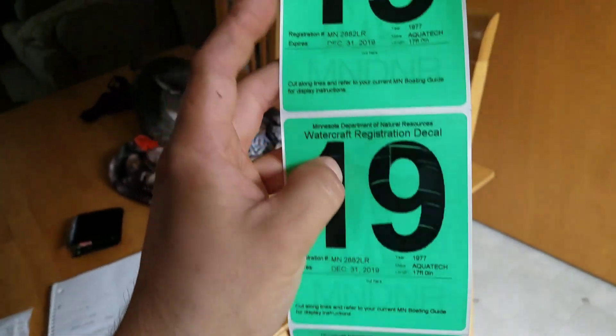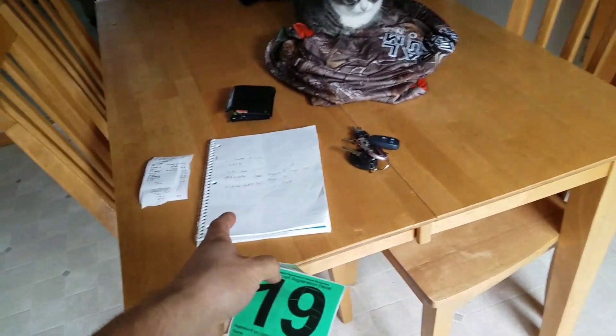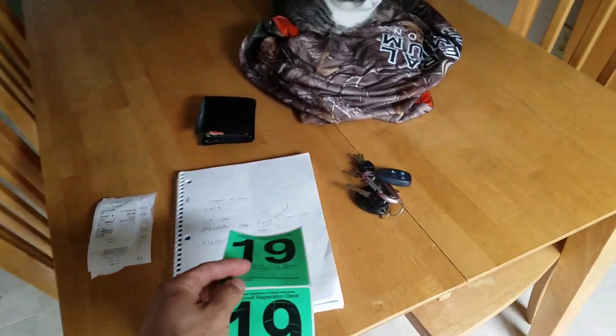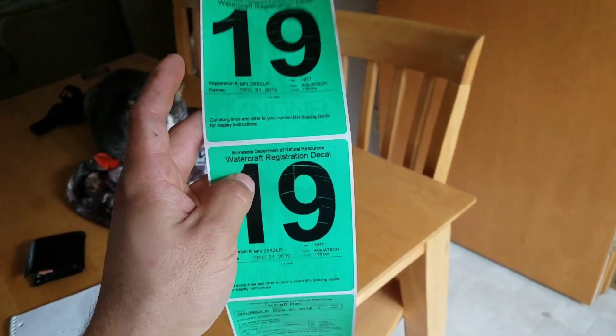They do look up the VIN to see if it's stolen or anything, which I expected. And if it was stolen, I would have had an issue with it — I would gladly give it back to the owner because that's not good. But anyways, it's every three years.